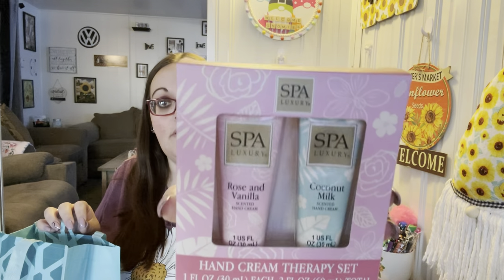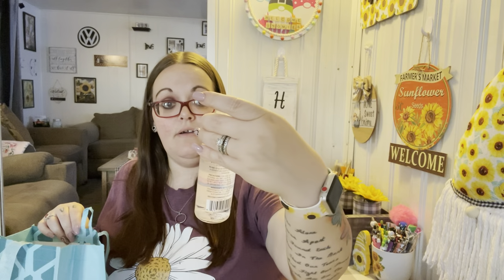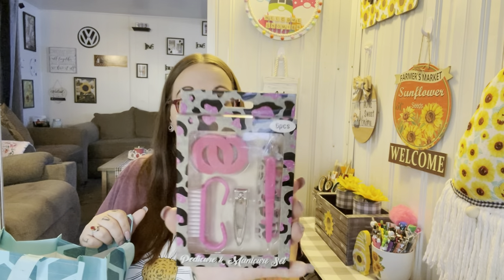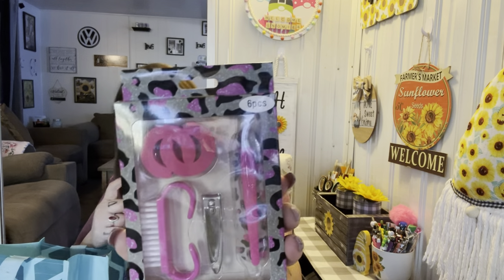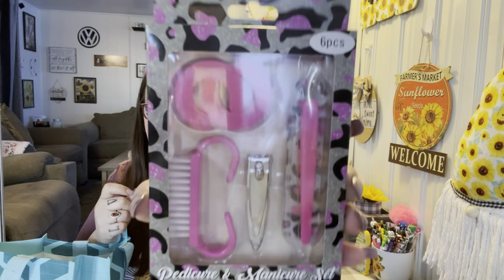I also got this two-pack of lotion by Spa Luxury — one is rose and vanilla and the other is coconut milk, so you get two little lotions. I also found the rose and vanilla body spray that goes with it, also by Spa Luxury. Then there's this little six-piece pedicure and manicure set — you get two toe separators, a nail brush, nail clippers, a cuticle pusher, and a nail file. That's going in there as well.